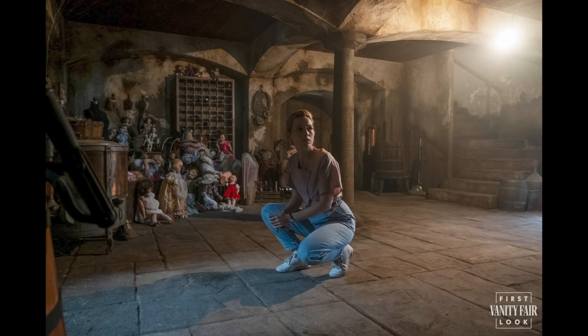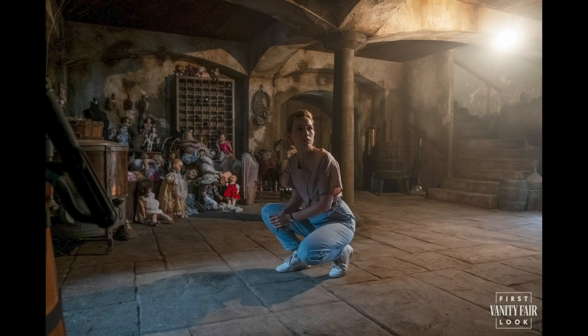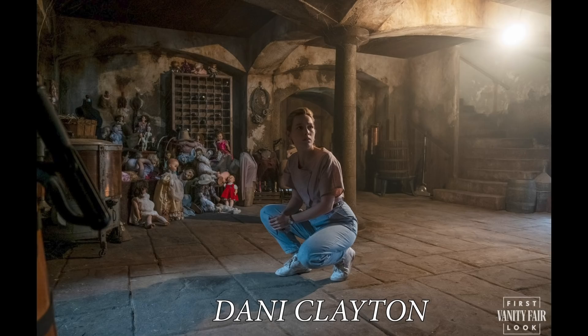Speaking of characters, look who's made a return in this creepy basement full of dolls. You might remember actress Victoria Pedretti, who played Nell in the first season. She's back playing an entirely different character named Danny Clayton. Her last name is an homage to Jack Clayton, the director of the 1961 film adaptation of The Turn of the Screw, the book Bly Manor is based on.